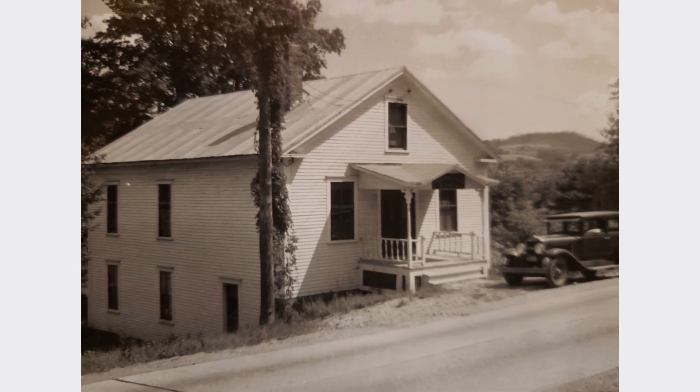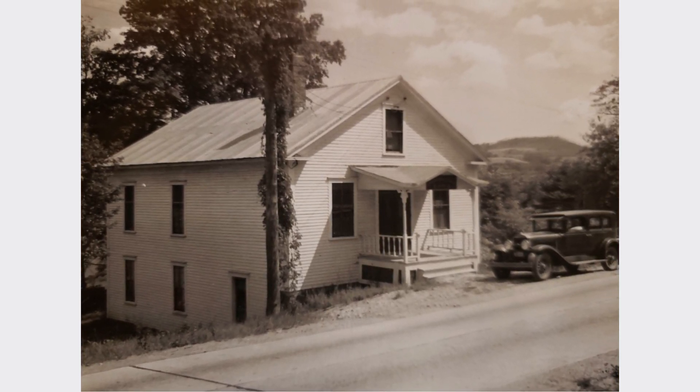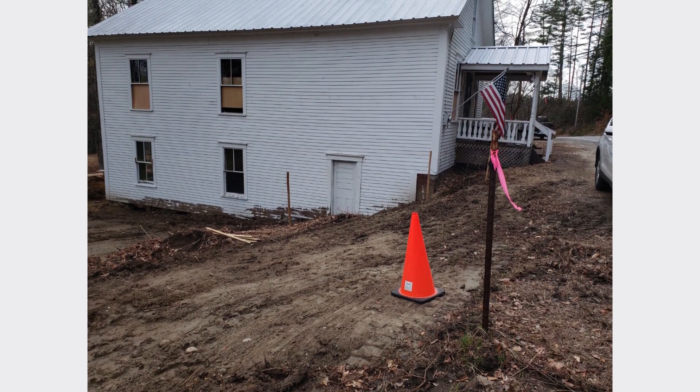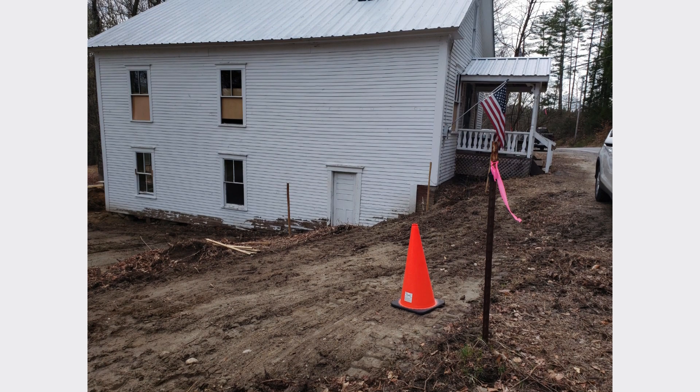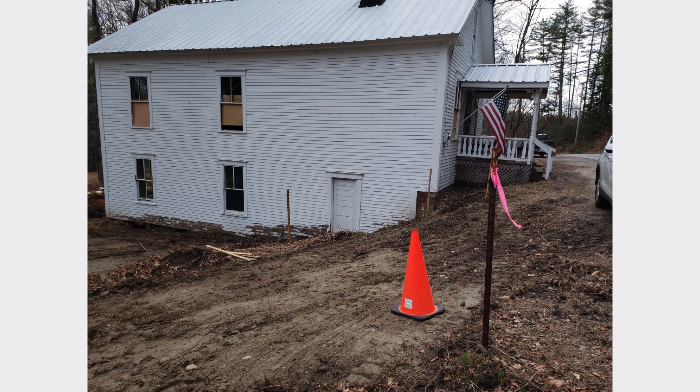The Lower Intervale Grange was built in 1912 and used until the late 20-teens. The current owners bought the largely intact but badly deteriorated structure in November 2020 with a plan to revive it as a distinctive short-term rental property.